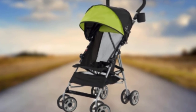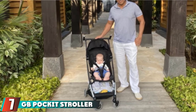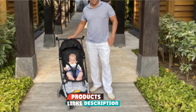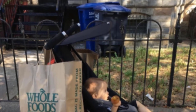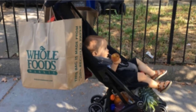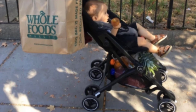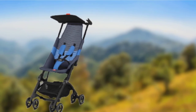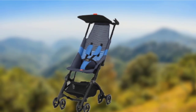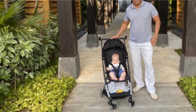Moving on to number seven: the GB Pocket Stroller. Umbrella strollers are generally lightweight and compact, but the GB Pocket takes things to a whole new level. Named the world's smallest folding stroller by the Guinness World Records, the Pocket fits in a diaper bag when folded. It also fits under an airplane seat, making it a great choice for families regularly on the go. The stroller's five-point harness is easy to adjust, and despite the small size, the Pocket supports children up to 50 pounds. The stroller folds and unfolds in only a few seconds and can be steered one-handed.